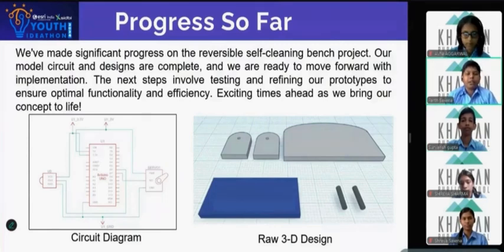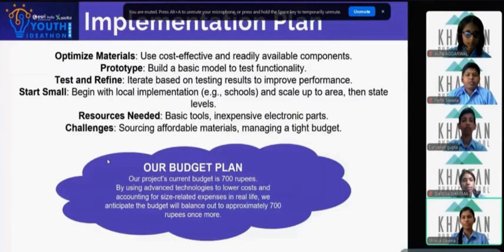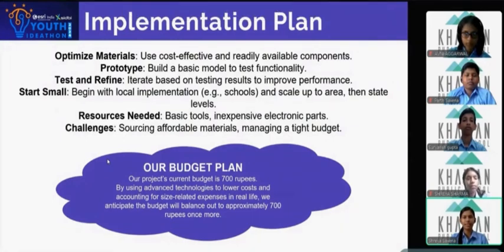Now let's talk about the progress we have made so far. With the circuits and the designs finished, we are ready to step ahead. The next step is to test the prototypes so that we can ensure they are fully functional and efficient. We have made it cost-effective by using affordable components and built a basic model. Next, we'll test and refine it. We'll start locally and scale up while managing challenges like sourcing materials and tight budgets.